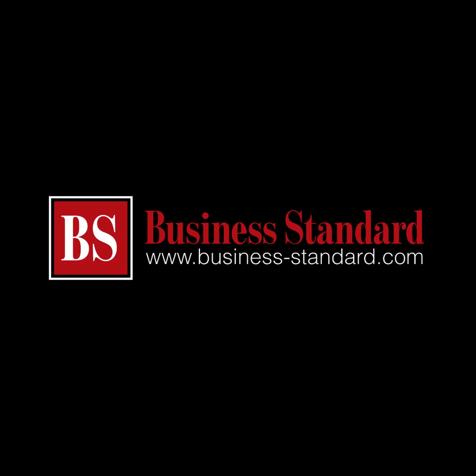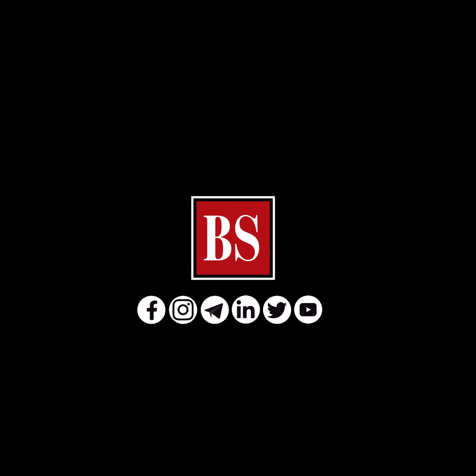If you liked this video, share it and subscribe to Business Standard. For more news, views and insights, log on to www.business-standard.com. Do also follow us on YouTube, Twitter, Facebook, Instagram, Telegram and LinkedIn. See you next time.